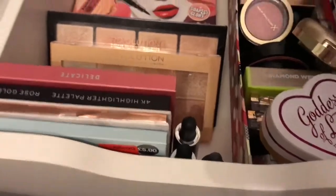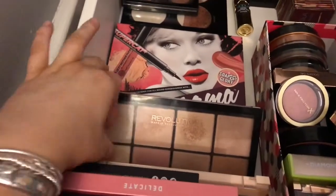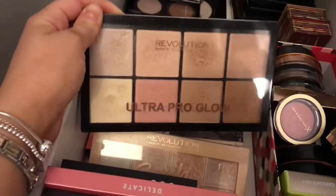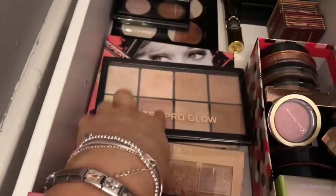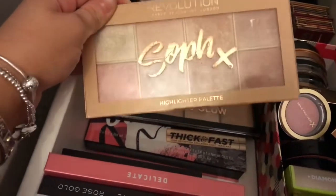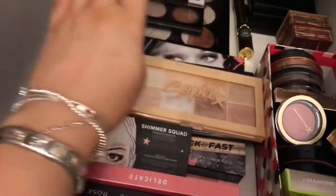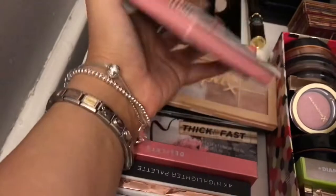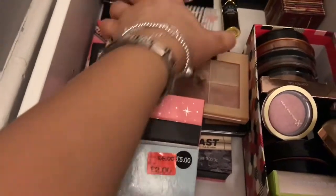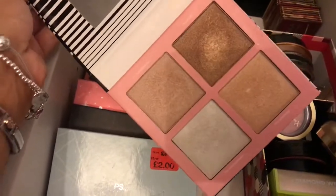For highlighter palettes: one of my favourites is the Revolution Ultra Pro Glow Highlighter palette — stunning, a shade for everyone. I also love the Soph x Revolution highlighter palette — you can see how beaten up it is, I've used it so much. Honestly though I've been reaching for the plain Revolution one more recently, which surprises me. Then I have the Lottie London Shimmer Squad — the shades look stunning, love those.